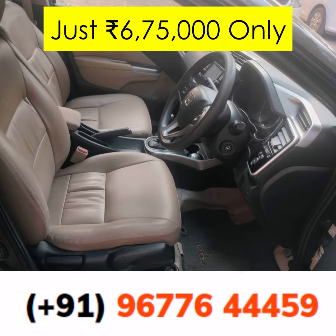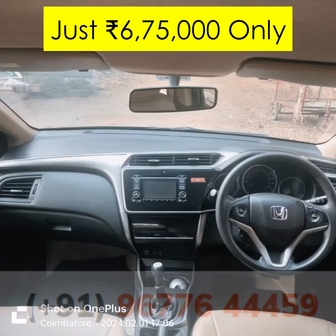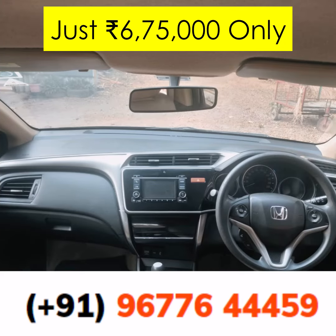Don't wait too long — great deals like this don't last forever. Visit us at Daiwami Cars in Coimbatore, or contact us through the details on your screen to book a test drive. Experience the joy of driving a Honda City iDTEC V that comes with a promise of quality and comfort.